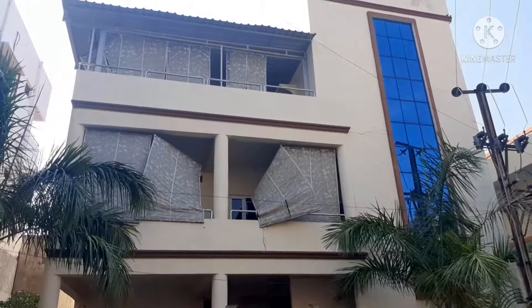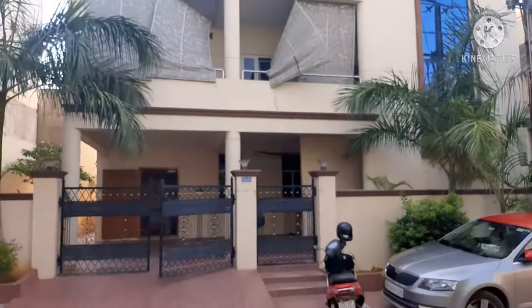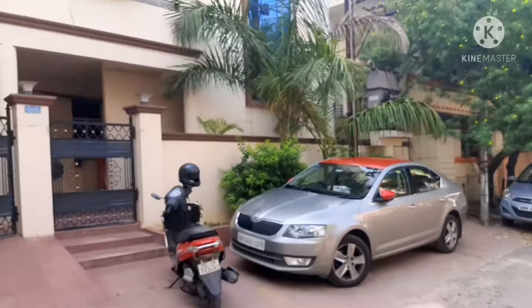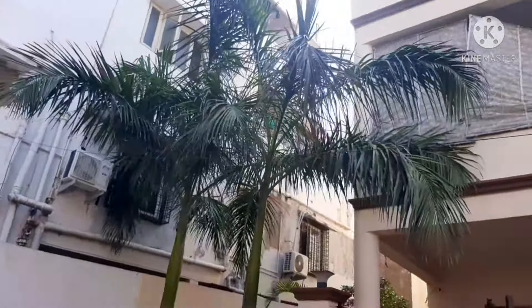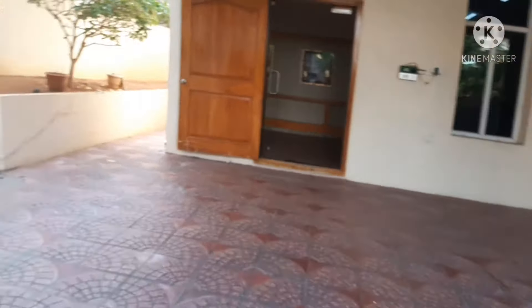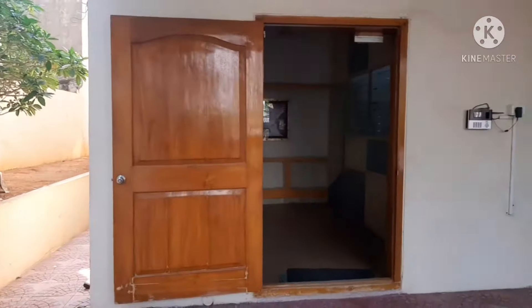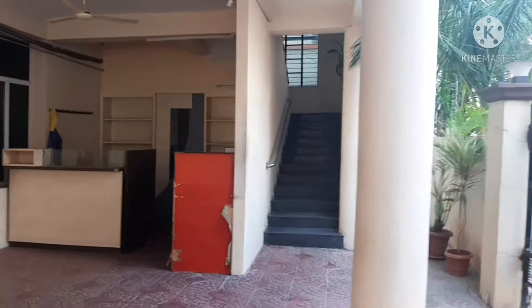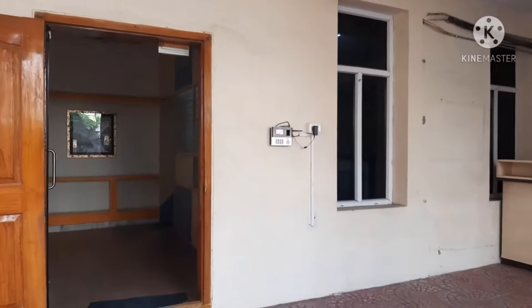Hello friends, welcome to Reality Best Price. This is a west-facing house, 533 square yards, G plus 2, age of property 16 years old. Video continues on the ground floor.